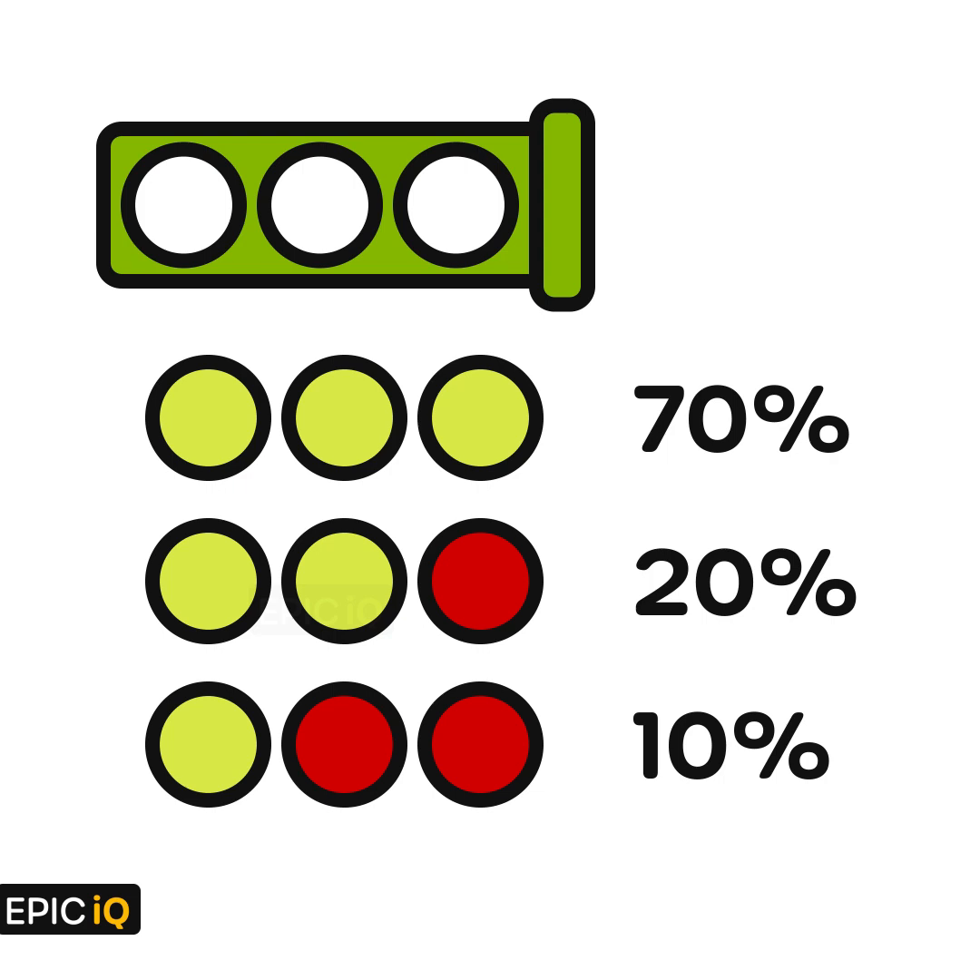So you got the can, and you take out the first tennis ball, and to your disappointment it turns out to be defective. Now you have to determine: what is the probability that one more tennis ball is defective in this pack?